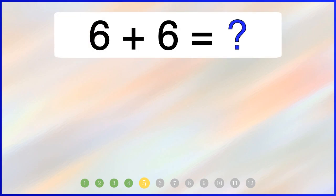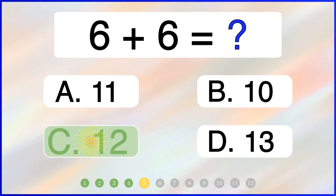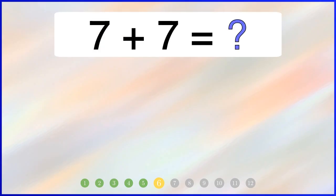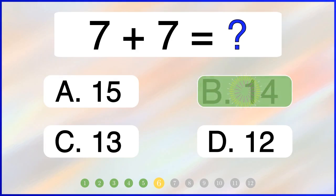What is 6 plus 6? The correct answer is 12. What is 7 plus 7? The correct answer is 14.